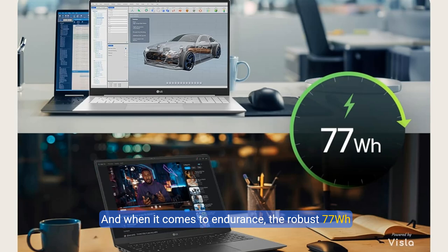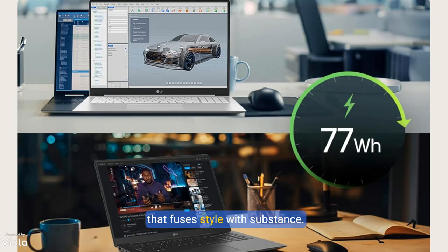And when it comes to endurance, the robust 77-watt-hour battery ensures the freedom to work, play, and stream without being tethered by a power cord. This is freedom redefined, encapsulated in a design that fuses style with substance.